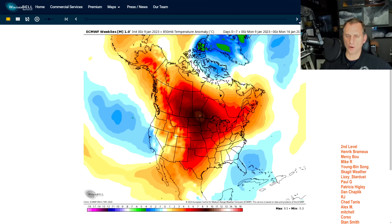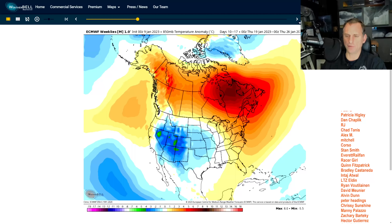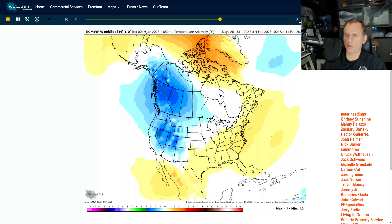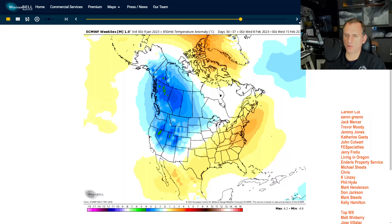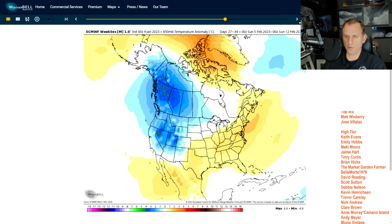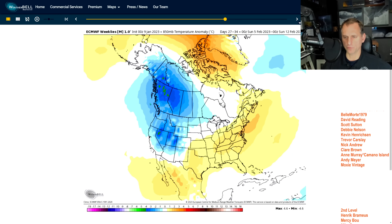Looking at the European weeklies way out into the future — this is temperature at 5,000 feet, 850 millibars. As we go into early February, you'll notice a below-average temperature anomaly showing up across BC and the western US. Snow lovers, we might get one more shot as we go through February. The last few years we've been doing pretty well during the month of February for snowfall here across the Pacific Northwest.